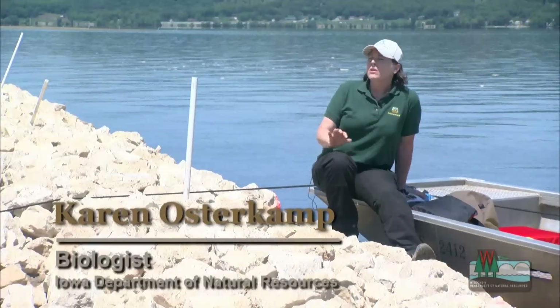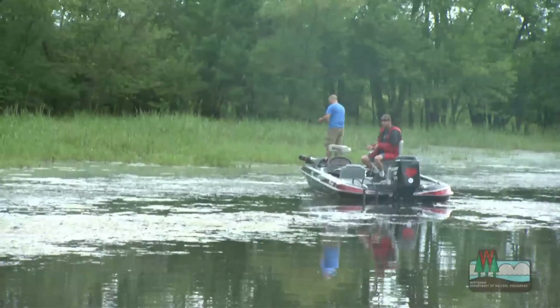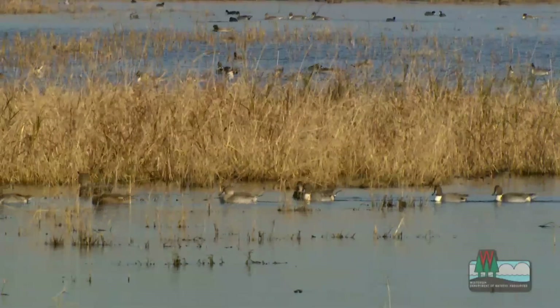This will accomplish two things: as far as wildlife, it'll create deeper habitat — the dredge channels will create fisheries habitat — and in addition, recreating the islands and creating some wetland areas behind the islands will bring in more waterfowl and other types of wildlife.